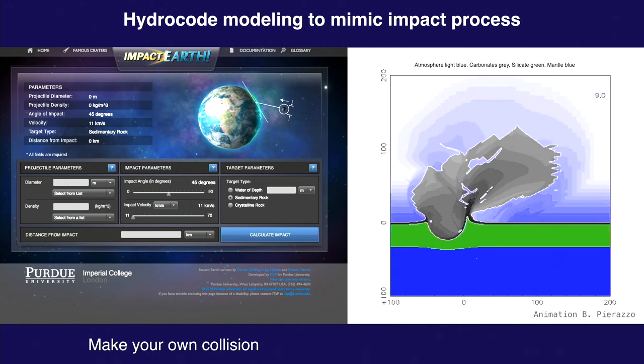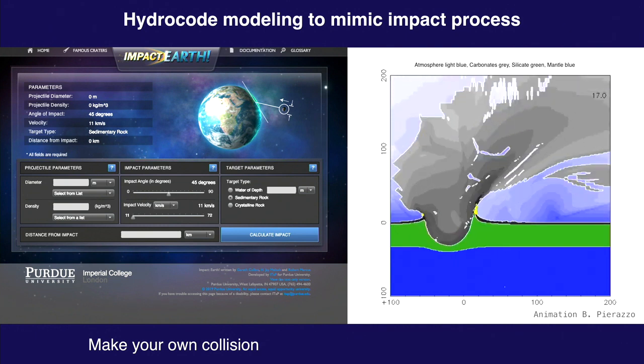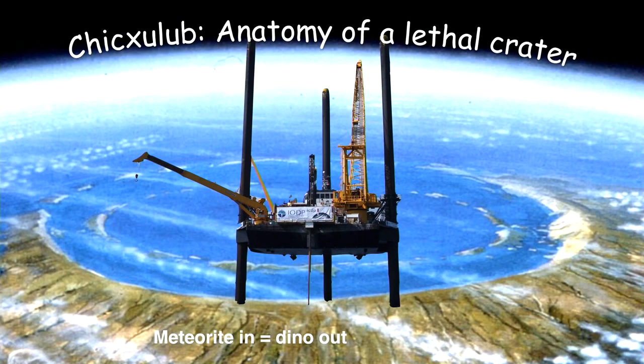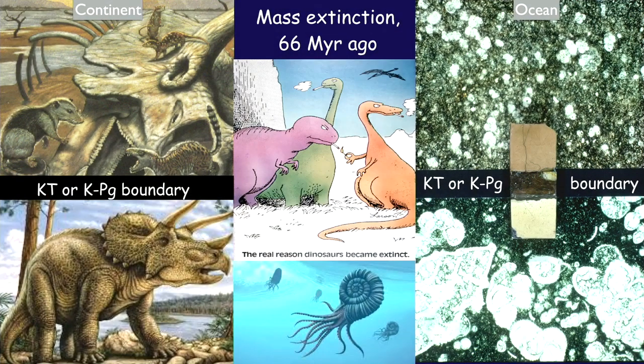Now that you're a specialist in cratering, I'm going to talk about the Chicxulub crater — or as I call it, 'meteorite in, dino out.' You all know what happened. This is the KT or KPG boundary — the best explanation for the transition from diverse, highly decorated Cretaceous foraminifera to only small opportunistic species. We lose 60 to 70 percent of Earth's fauna and flora. This is not a montage — this is the uppermost Cretaceous in Italy with a clay layer in between and the Tertiary on top.